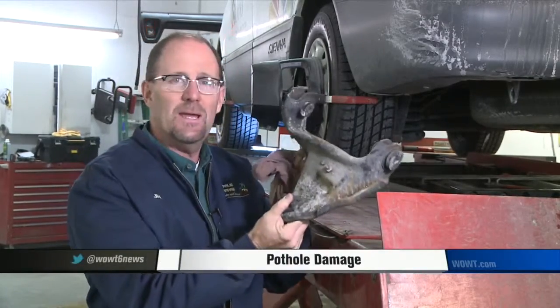Chances are you've hit one yourself and your vehicle may have sustained some damage in the process. For what to watch for when you hit a pothole, here's Jim Champion, the auto guy. We've all hit at least one monster pothole over the winter, and here's some things to look for to see if your vehicle might have sustained some damage.